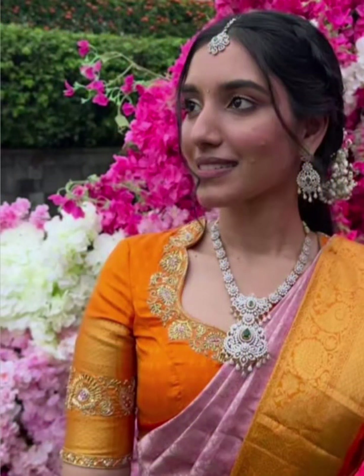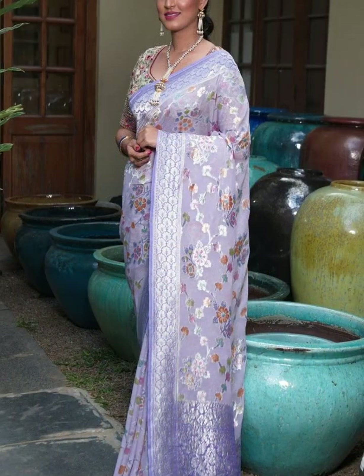Especially in the wedding season, choose a simple lavender saree. A lavender saree can make you a head-turner even if you are not very fair-skinned.